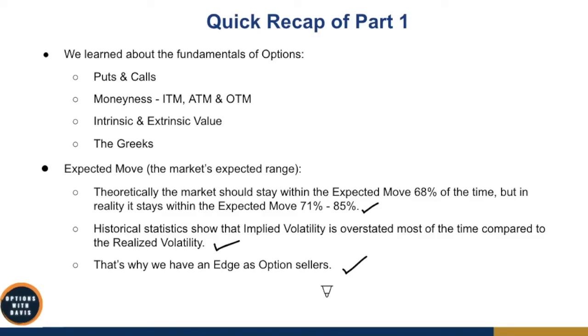In this part two, we're going to dive deeper into this. We're also going to examine the difference between selling premium and buying premium, and get you started on placing your first profitable trade as an option seller. I'll go through the three option strategies that are safe for you to get started.